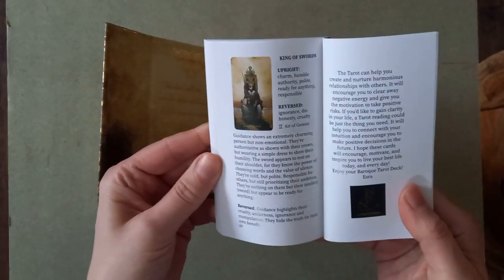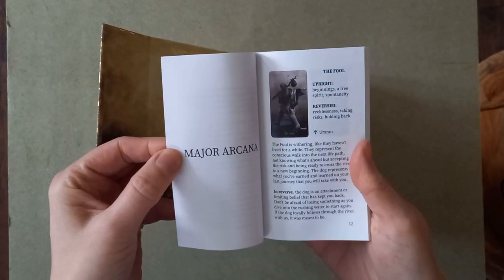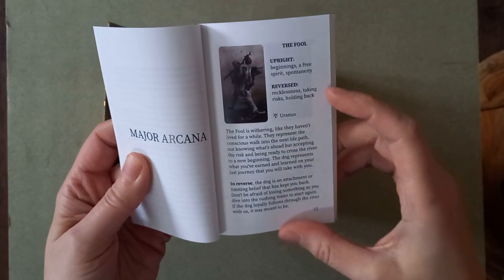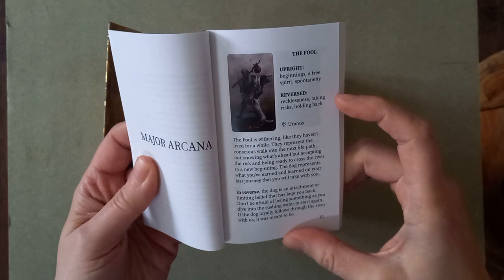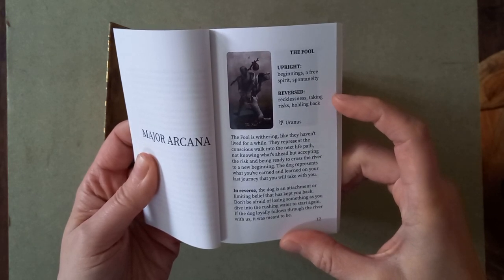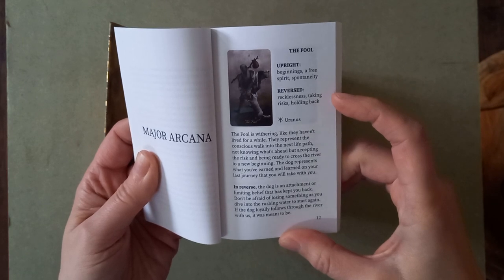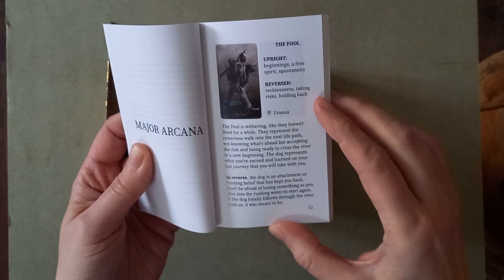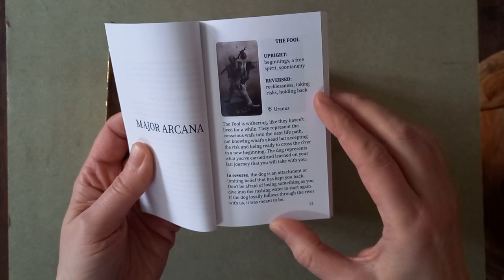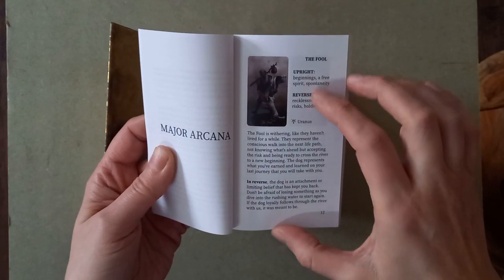There's a tarot book in here. Going back to front, we have colored images finishing on the swords, coming through to the major arcana. We have the colored image, the name, upright and reversed meanings, and the planetary aspect. The Fool is described as withering, like they haven't lived for a while. They represent the conscious walk into the next life path, not knowing what's ahead but accepting the risk and being ready to cross the river into a new beginning. The dog represents what you've learned on your last journey that you'll take with you.